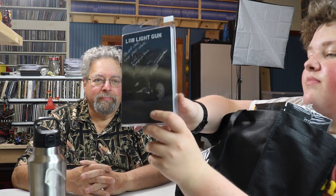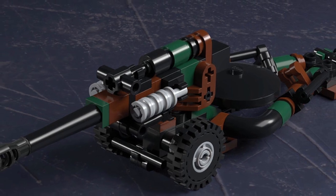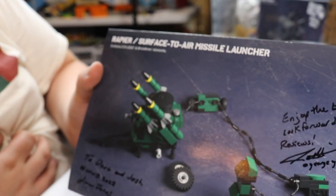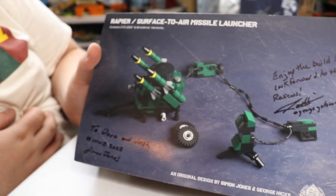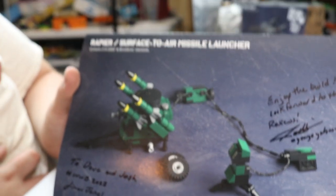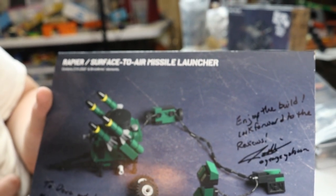Starting off small, we got the L1-18 light gun, designed by George Hicks. We got that bad boy - he signed it for us, which is great. Very, very cool kit. Then we have the Surface-to-Air Missile Launcher - the Rapier - which is a collaboration between Simon Jones and George Hicks. They both signed it, and this is going to go with the other stuff we got.